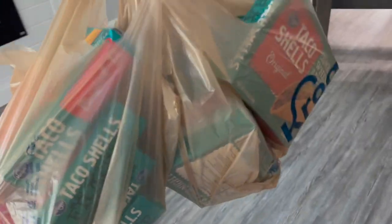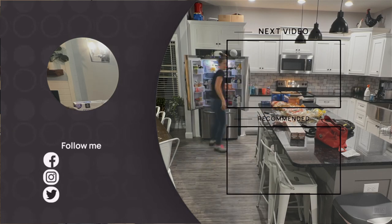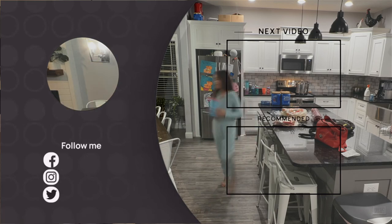We also had to get 12 boxes of taco shells — we eat three boxes every week on Taco Tuesday, and we have a lot of water available.